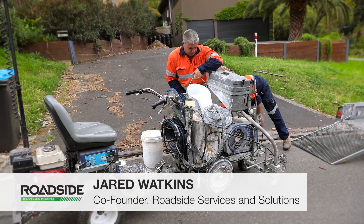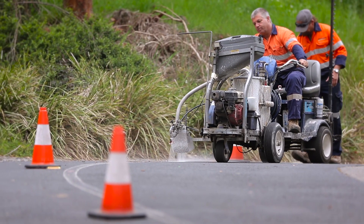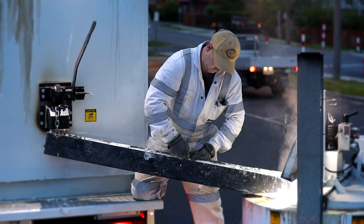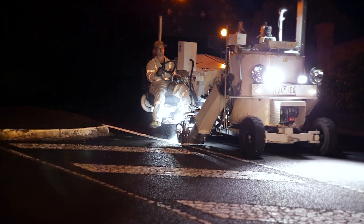There's a whole range of different products in line marking, from low-end paint applications which is obviously much cheaper, right through to the thermoplastic options which is extruded, heated and placed on the road — and it is plastic. That application will last a lot longer than a paint application.